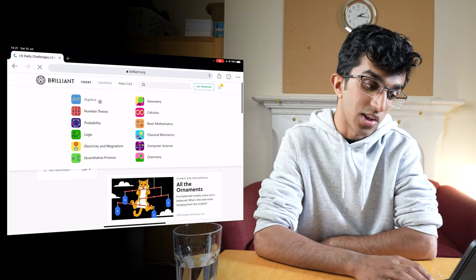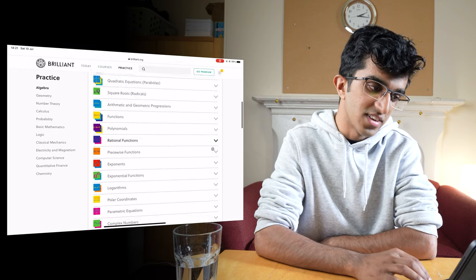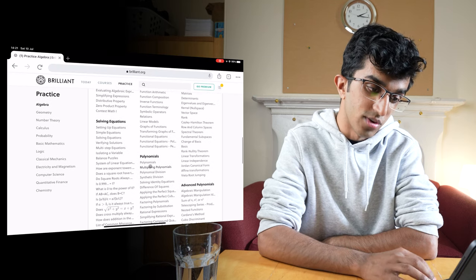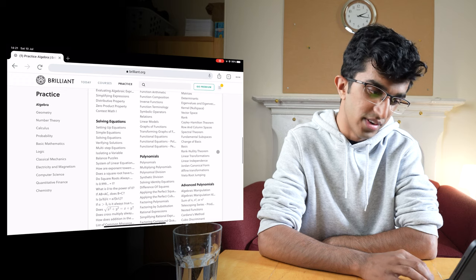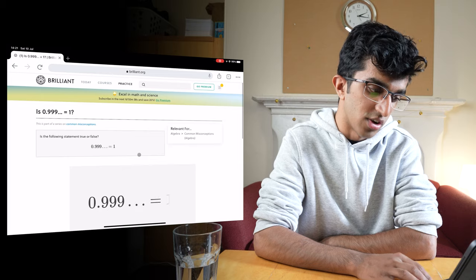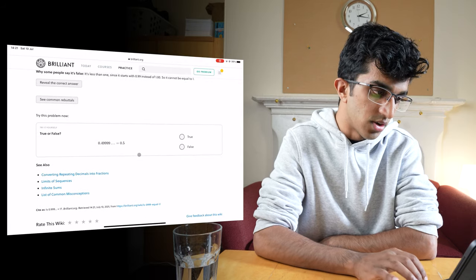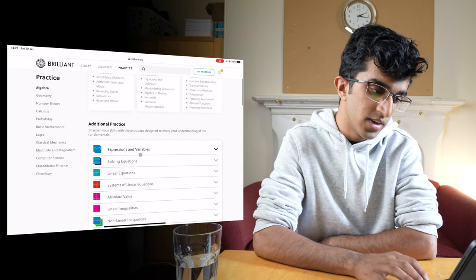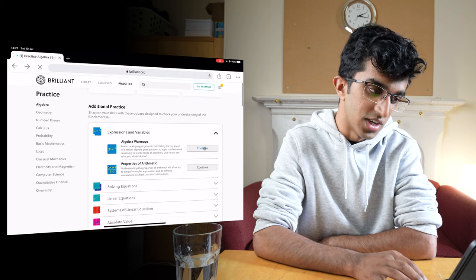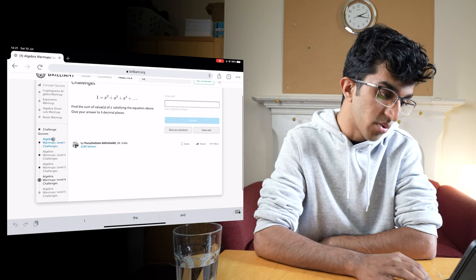So if I go to algebra then there are a lot of topics in algebra to practice, and down here you also have a community wiki which is really quite good, especially for some obscure theorems or just say a proof which you commonly come across. If I go back to this page, we have expressions and variables. If I go to algebra warm-ups and press continue, you can see there are some problems and different levels of algebra warm-ups.